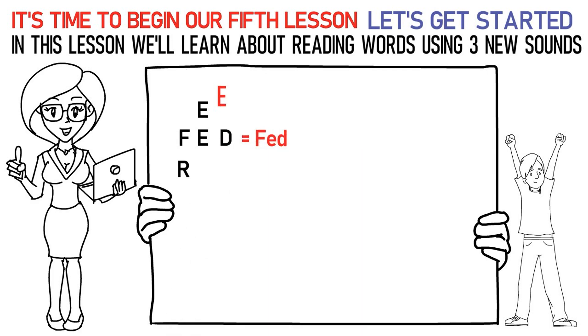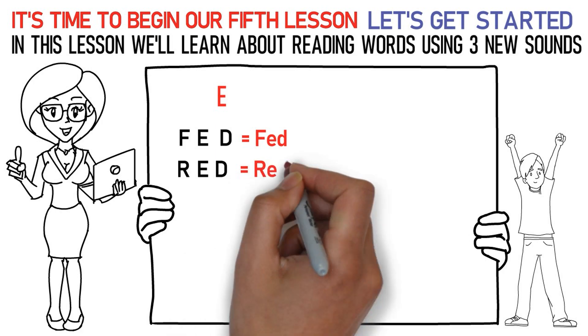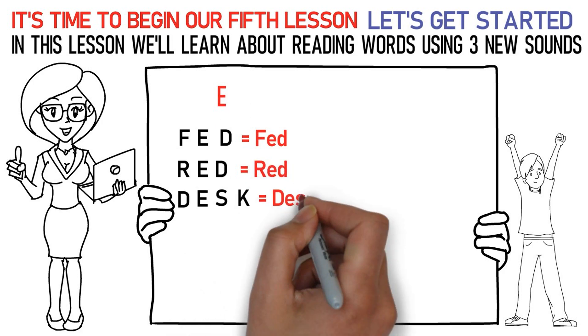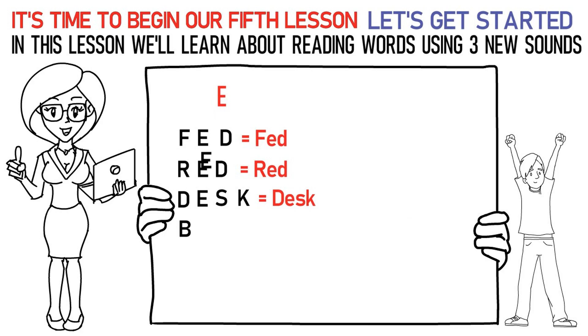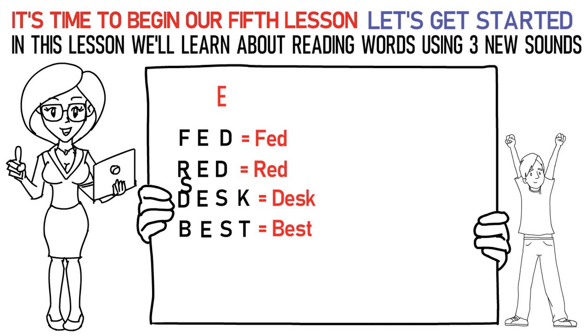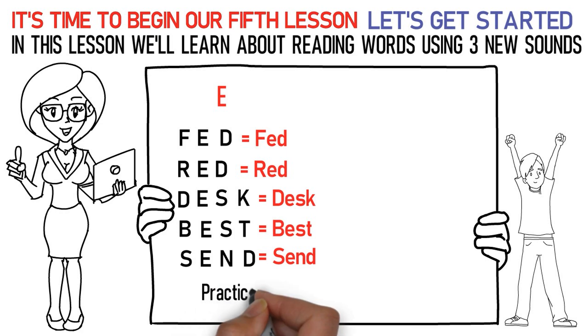Ra, EH, D is red. Da, EH, SK is desk. Ba, EH, ST is best. Sa, EH, N, Da is send.